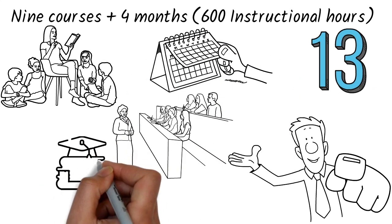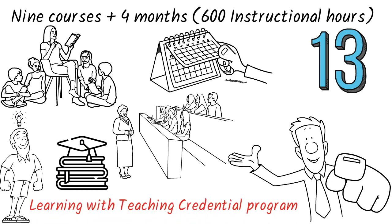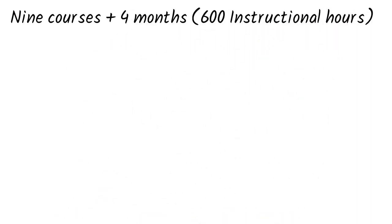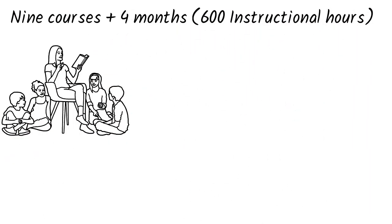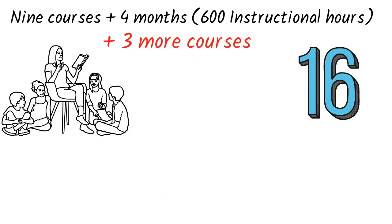For the Master of Education in Inspired Teaching and Learning with Teaching Credential Programme: 9 courses plus 4 months, 600 instructional hours of student teaching coursework, plus 3 more courses, equaling a total of 16 months to complete.